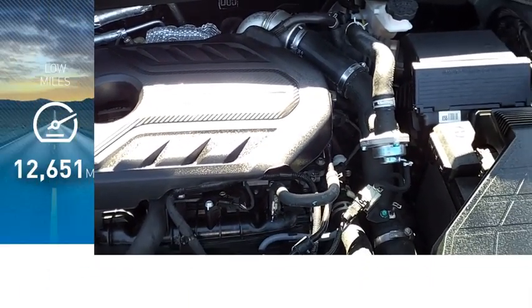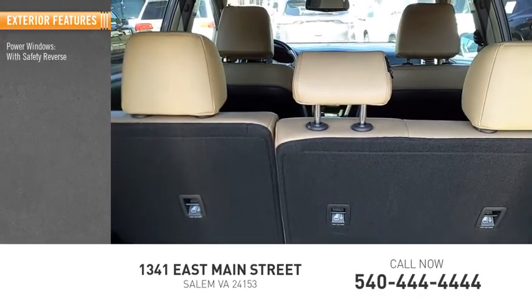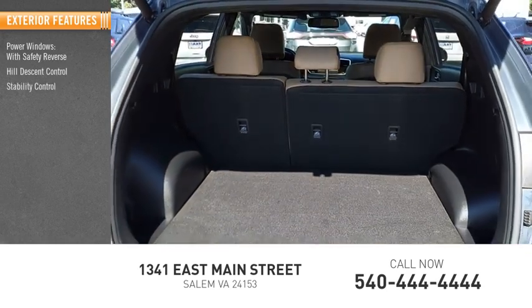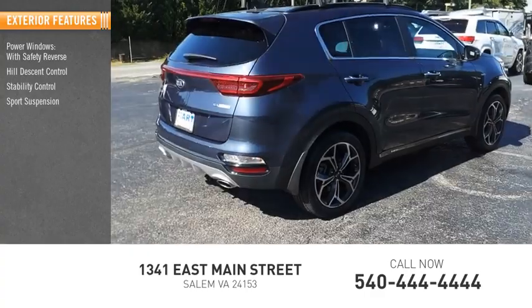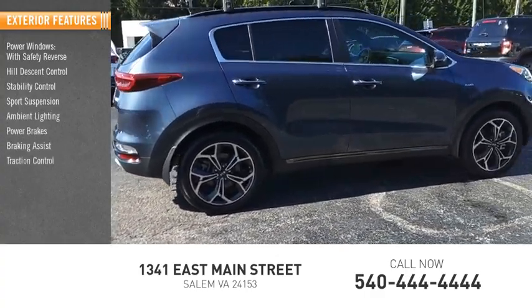This vehicle has less than 15,000 miles. Here are some of this vehicle's great options: power windows with safety reverse, hill descent control, stability control, sports suspension, ambient lighting, power brakes, braking assist, and traction control.